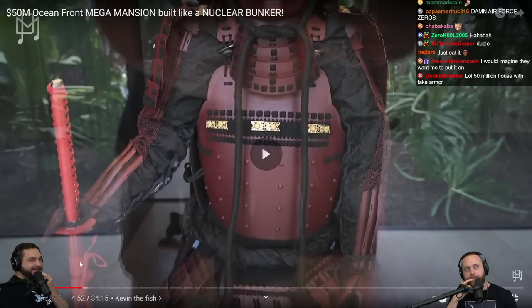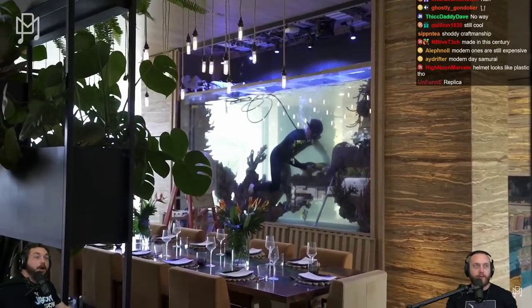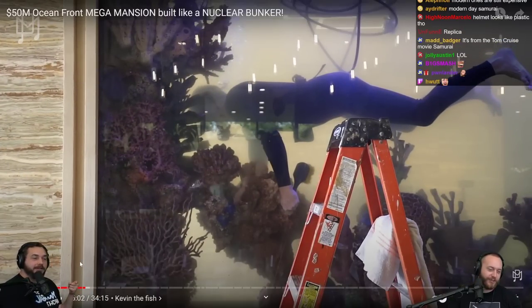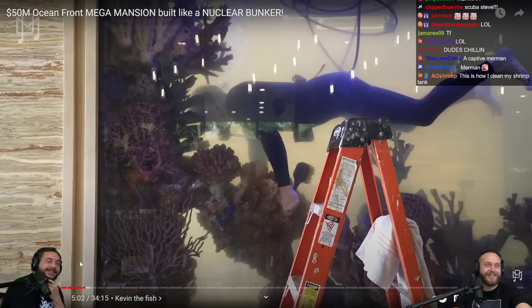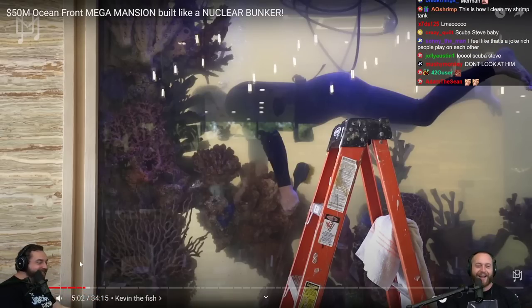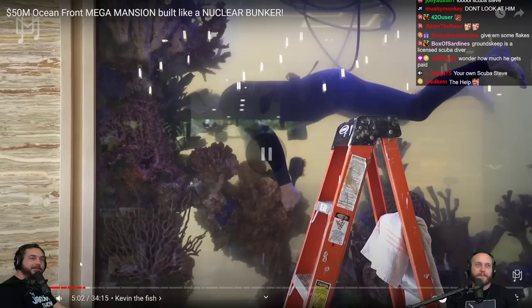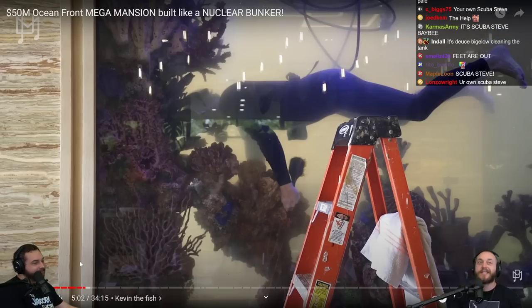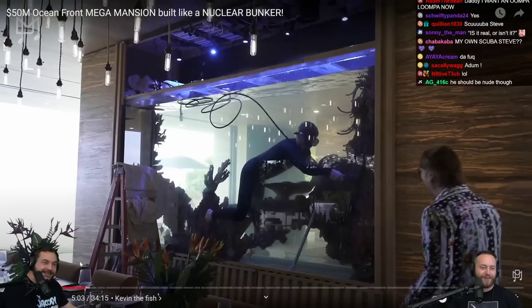Maybe it doesn't look aged — just a little too new and pristine. We've never seen this in a house before. Oh my god — you get your own merman! There's a scuba diver in there cleaning the tank. How often do you have to feed them? You put in fish food and then a cheeseburger. You're talking about one of the coolest jobs on the planet — that's how you clean your tank.